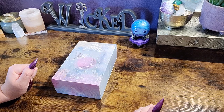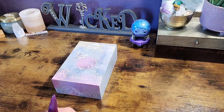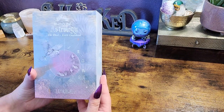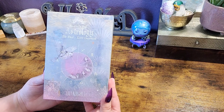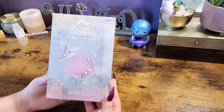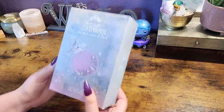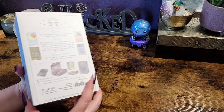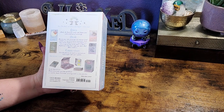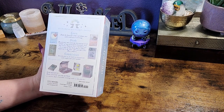Hello, everyone. Welcome back to my channel. And if you are new here, hi, my name is Natasha and it's fantastic to have you here. For today's video, I am so excited to finally be able to share with you the Heavenly Bodies Astrology Deck and Guidebook by Lily Ashwell. I've been trying to get this for so long and I finally found it at my local Barnes and Noble. I will link where you can purchase this deck down in the description box below. I'm not affiliated and I'm not sponsored, just want you guys to find what you're looking for.